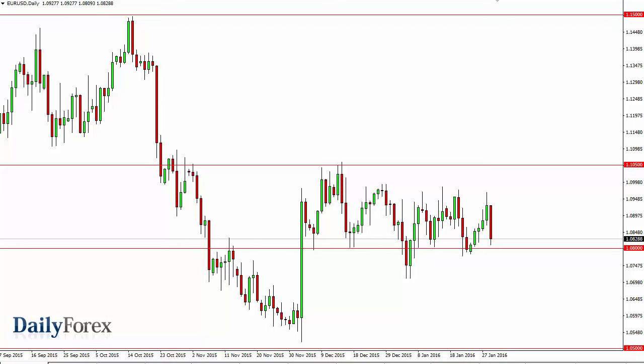From the trading desk of DailyForex, this is Christopher Lewis looking at the upcoming February 1st trading session. In front of you I have the Euro/Dollar. You can see that we did fall a bit during the course of the session on Friday, testing the 1.08 level — an area that should continue to be interesting for traders.